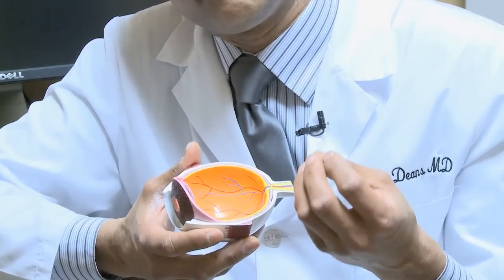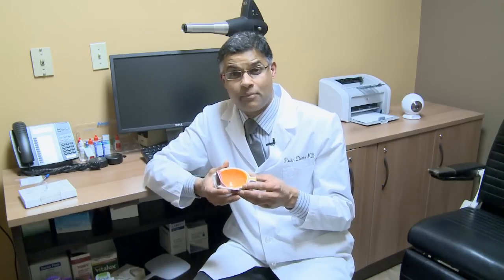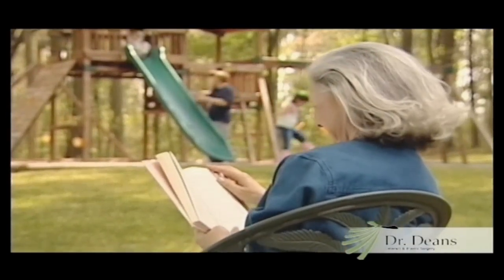Once this cloudy lens obstructs your vision, we decide that it's time to remove it. I'm often asked what criteria we use to recommend an operation. For example, if you're at risk of failing your driving exam, if you're having trouble seeing at night, if you're having glare and can't drive at night, or if things are simply blurry in your day-to-day activities, it's time to consider an operation.